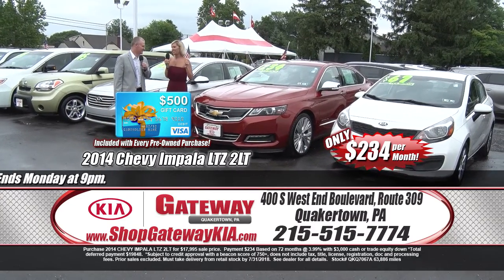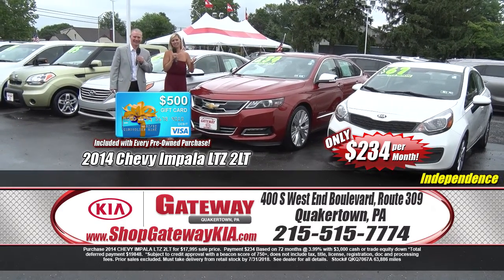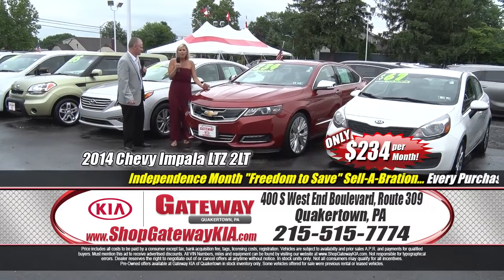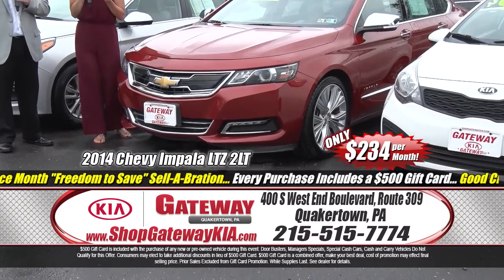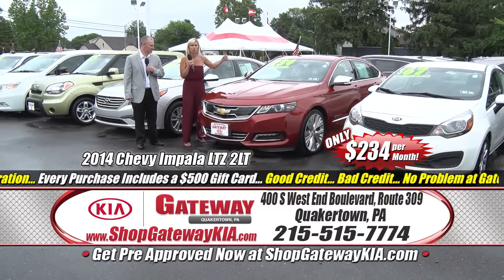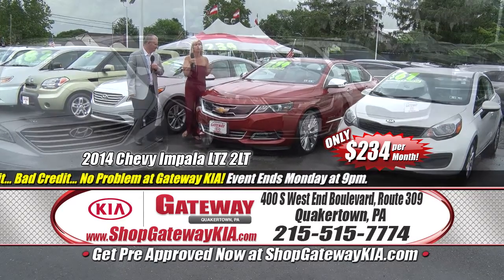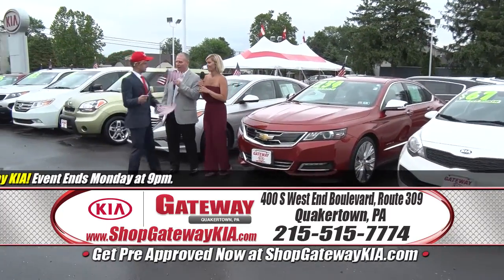Independence Month, Freedom to Save Celebration. Right here we have a 2014 Chevy Impala LTZ — tell me this doesn't look like a shark. Come into the summer with a shark! It's fully equipped, advanced safety package, navigation, power sunroof, leather interior, sport alloy wheels, heated seats, premium sound system — $234 a month for one really, really sharp-looking car. It's the Impala LTZ with a $500 Visa gift card. This sale is huge — this sale has freedom, this sale has savings.